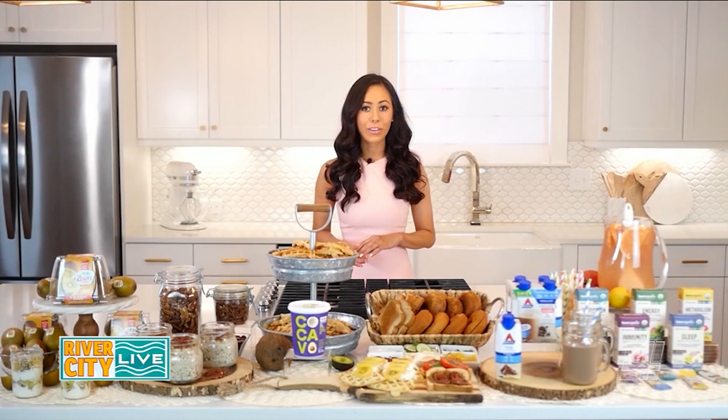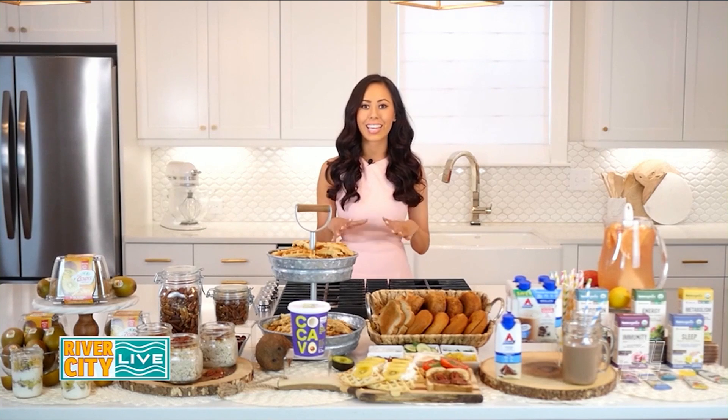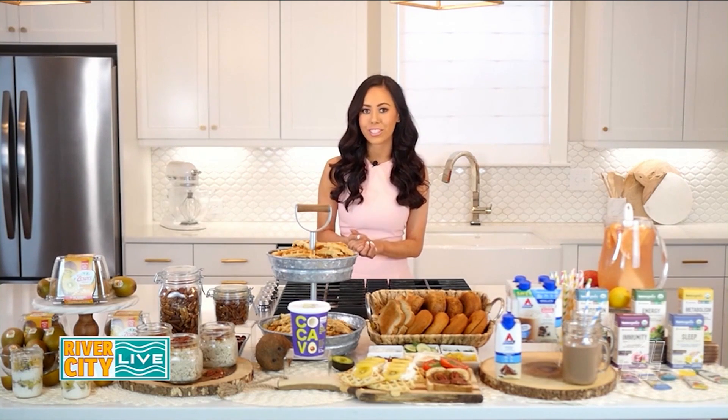Layer your ingredients in a jar, and you have a delicious five-minute breakfast option. Next, we have maple pecan overnight oats made with American pecans, which are the original super nut that can supercharge your breakfast and morning snacks by making them more nutritious and delicious.